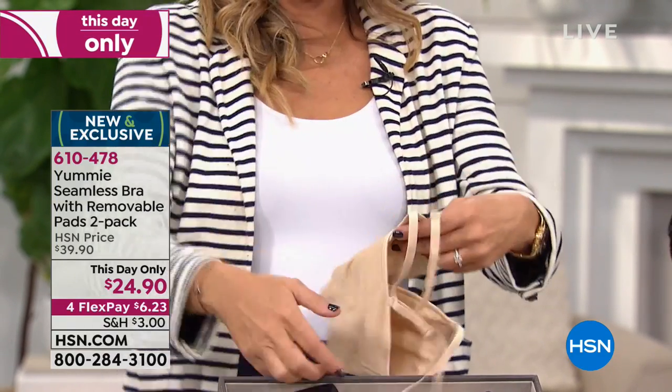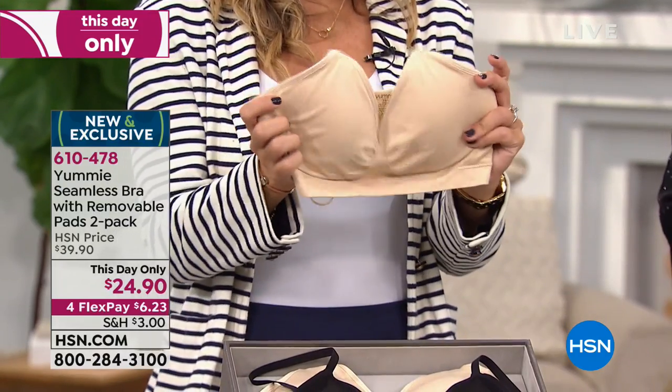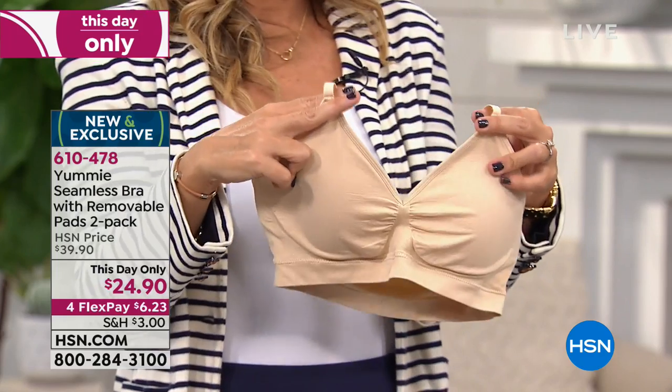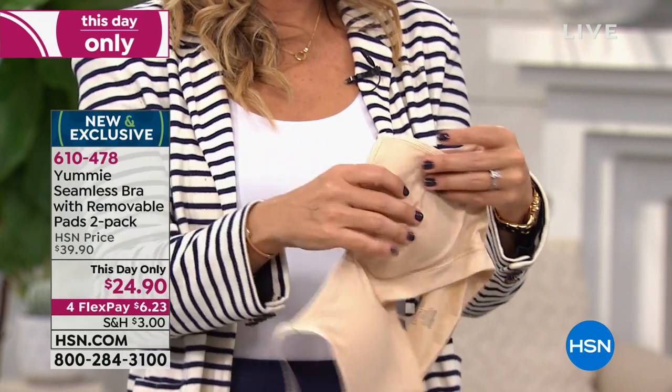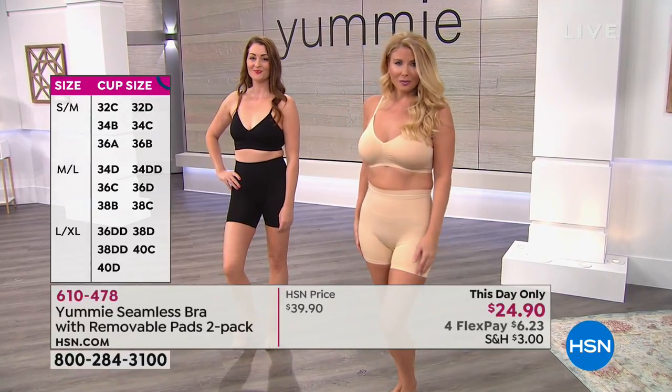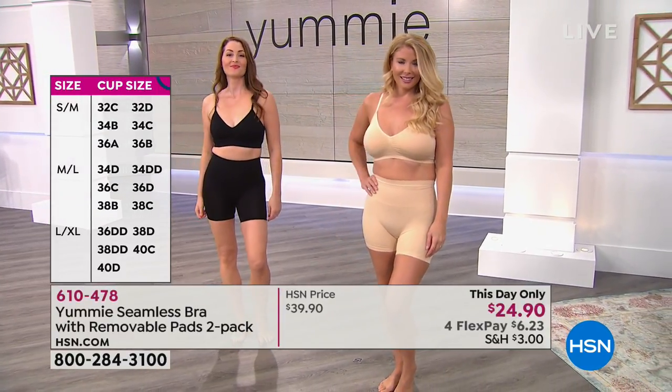It's a nylon blend — 93% nylon, 7% spandex. You can machine wash these, and even though the care card says tumble dry, I always hang dry my bras and all my intimates.